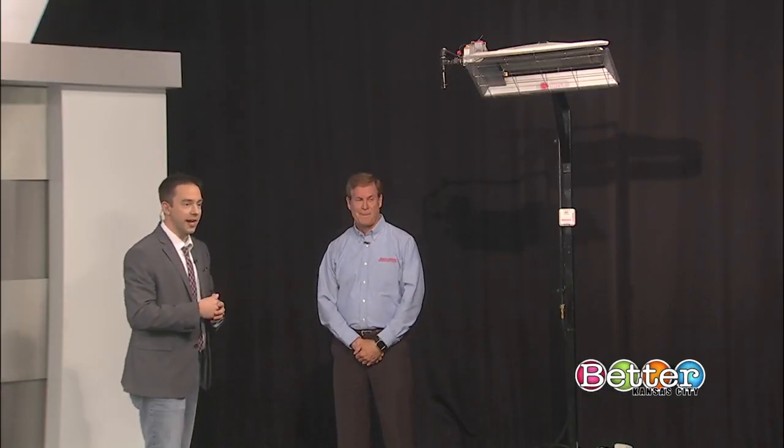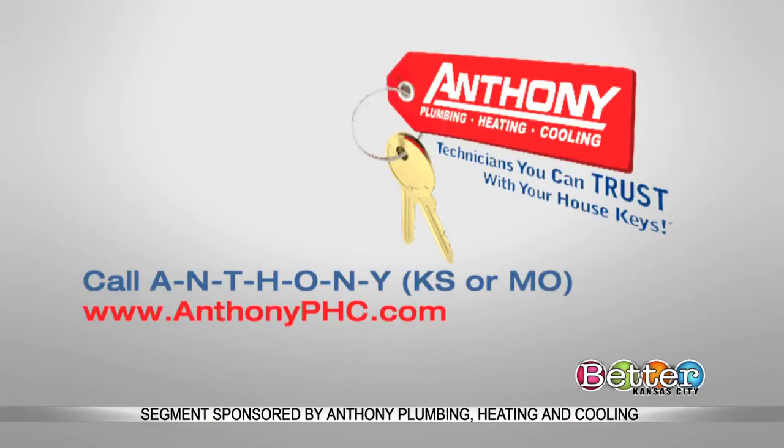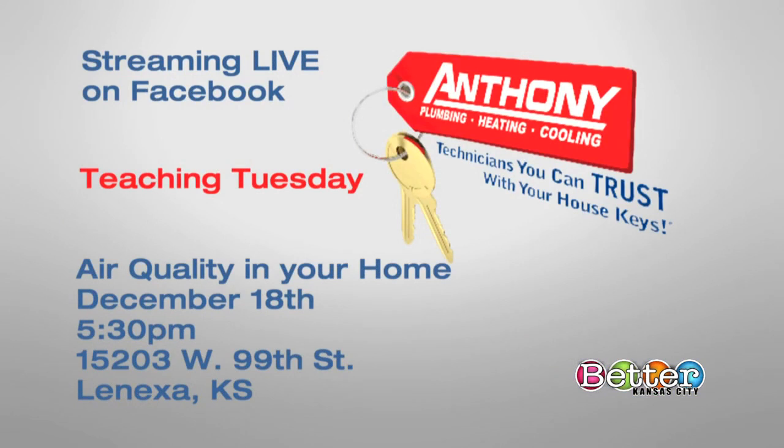Thanks for bringing it by so we can check it out. Call Steve and his team today at A-N-T-H-O-N-Y, and that's for both Kansas and Missouri. Or go online to anthonyphc.com. And don't miss out on a Teaching Tuesday to learn more from Steve and his team on December 18th — the topic is air quality in your home, at 5:30 at their home base in Lenexa. They will also be streaming it live on Facebook.